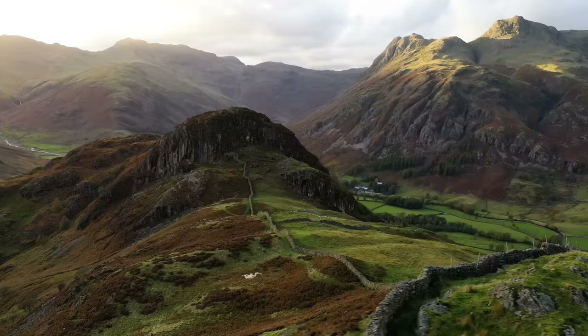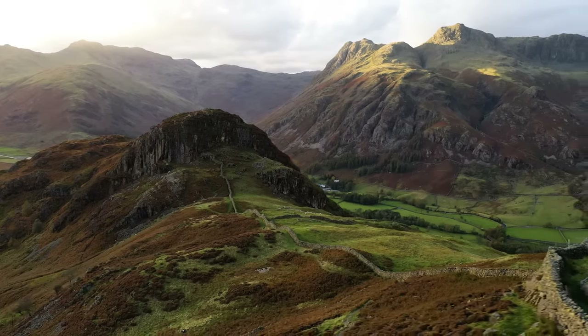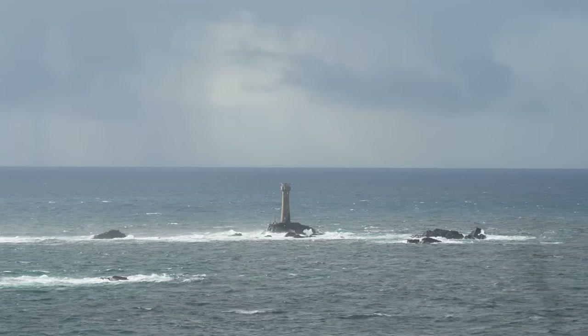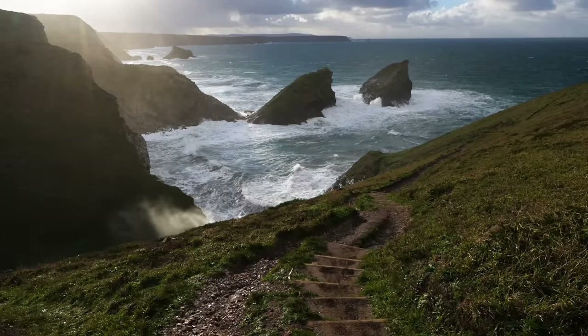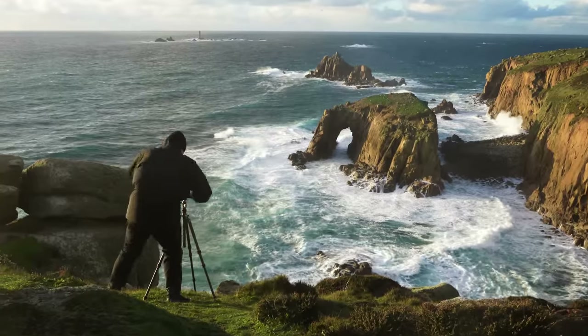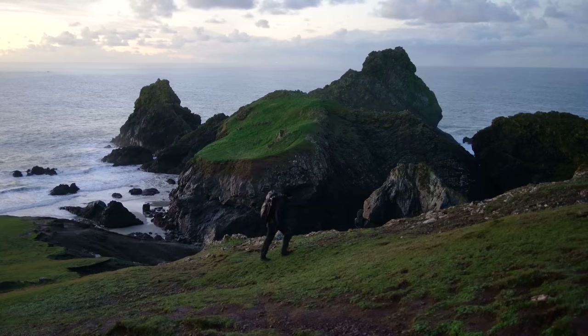My trip to Britain was amazing. You'd know that if you've seen last week's one hour plus landscape photography movie from the Lake District. In fact it was so good that Nigel, James and I decided to repeat the success and go for another trip — this time to the gorgeous English region of Cornwall.